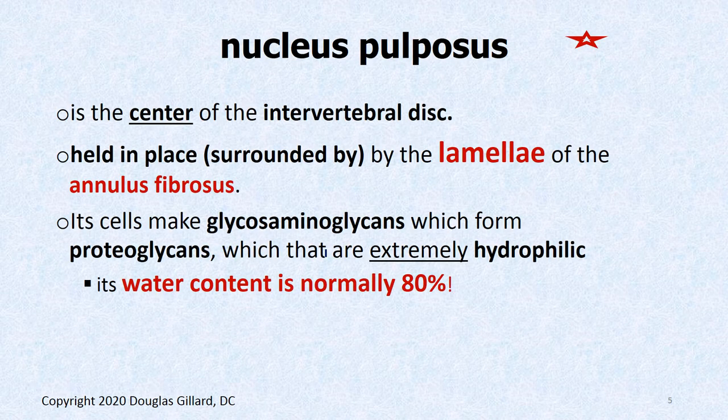The nucleus pulposus is of course the center of the disc. It's held in place by very strong rings of type 1 collagen called lamellae — or lamellae. Lamella is singular; lamellae is plural.